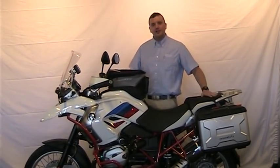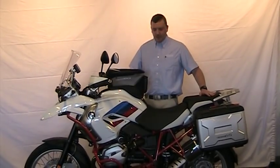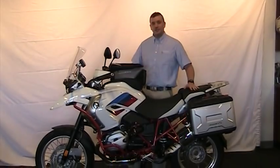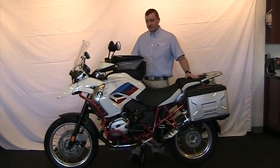Hello, I'm Chip Huff here at Frontline Eurosports, here to show you a 2012 R12GS Rally Edition. This is the last of its kind — it's actually the very last 2012 R12GS we have in stock.